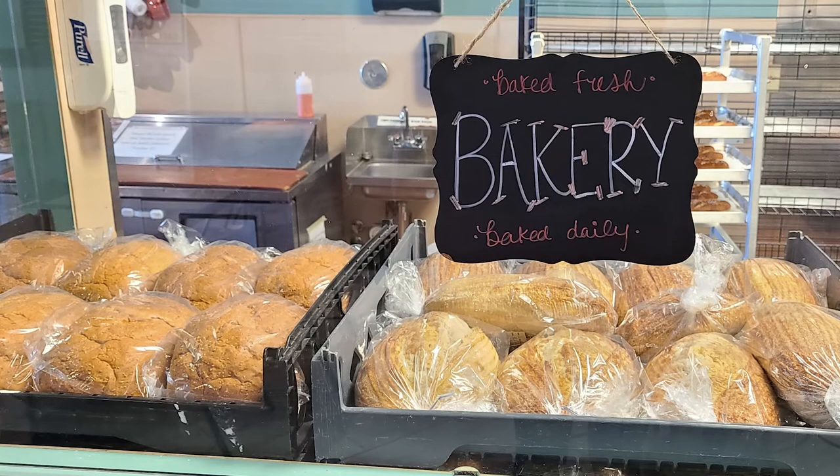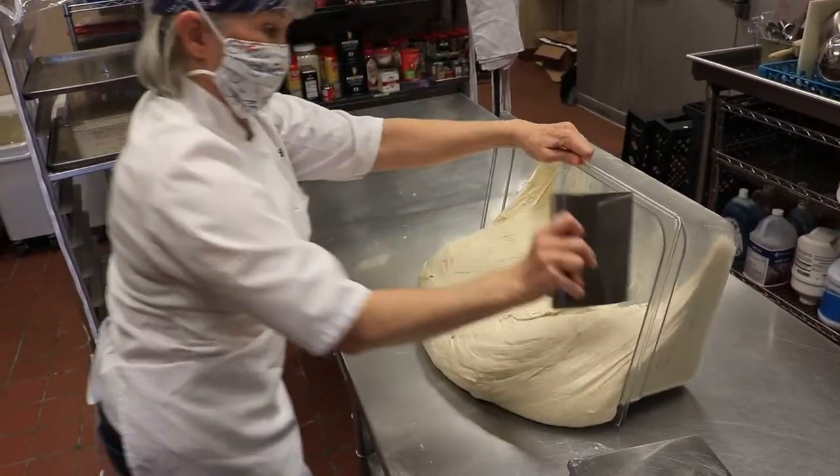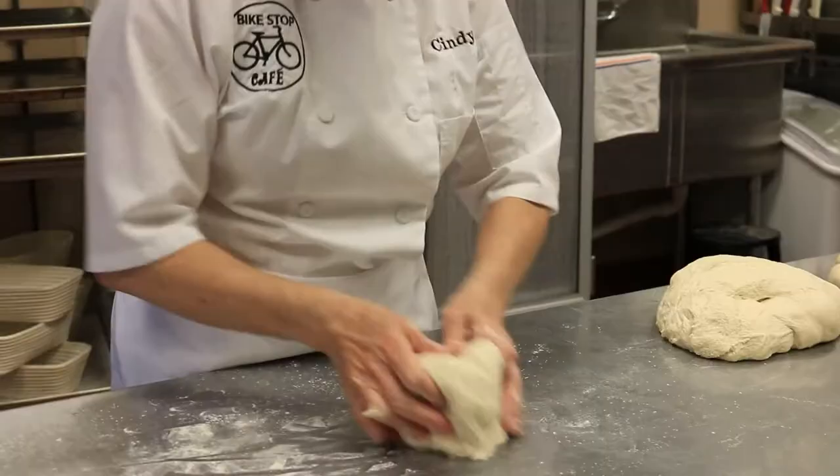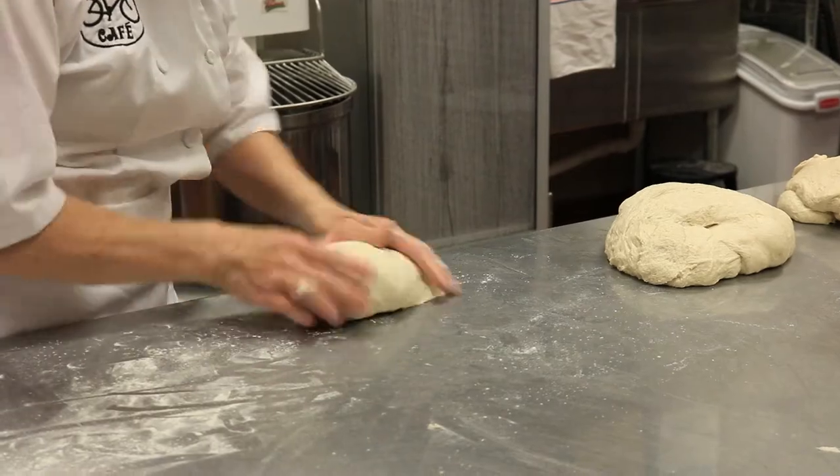We make a huge amount of sourdough bread on Monday mornings at four o'clock in the morning. I come in early and start mixing sourdough. Sourdough mixes, rests for an hour, and then we do a series of stretch and folds, which is just to encourage the gluten strands to develop.